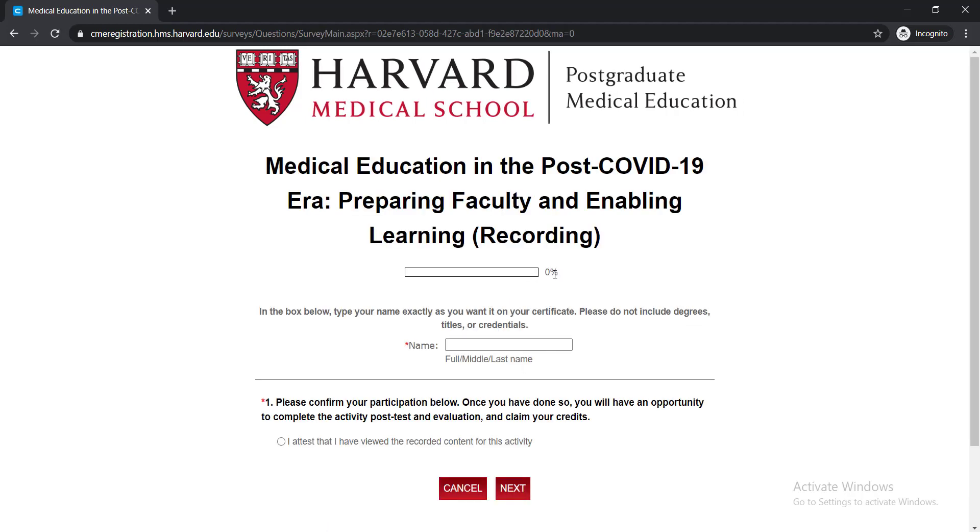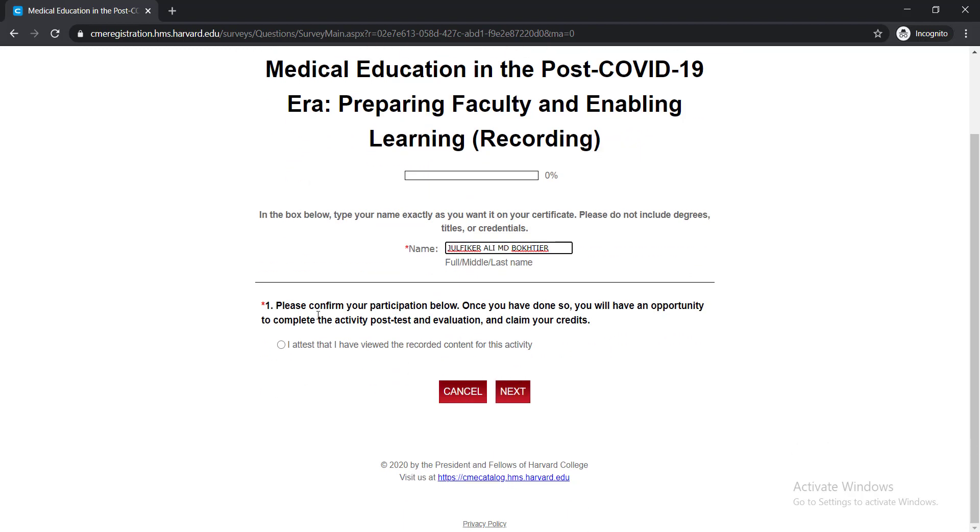Here you can see your progress is zero because you didn't watch the full video or did not fulfill some requirements. When you do, you will be able to find your progress here. Now give your full name — actually the name you want to appear on your certificate, so it should be your professional or certified name. After writing down the name, you will find one option: 'I attest that I have viewed the recorded content of this activity,' meaning you must confirm that you have completed watching the video. Just simply tick mark there, then click Next.